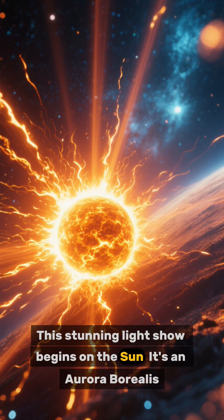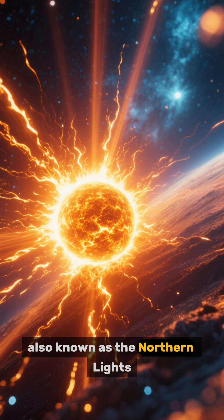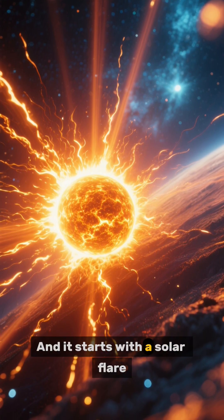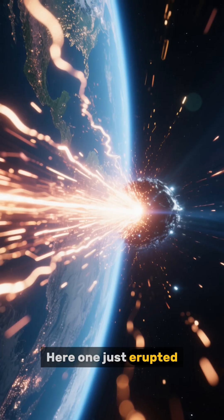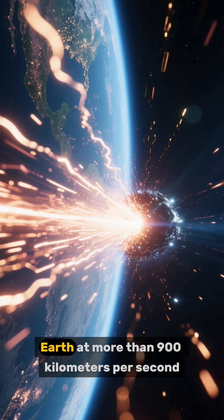This stunning light show begins on the sun — it's an aurora borealis, also known as the northern lights. It starts with a solar flare; here, one just erupted, sending charged particles racing toward Earth.